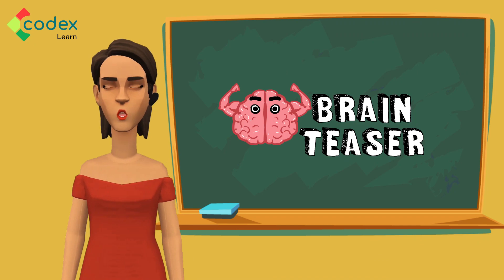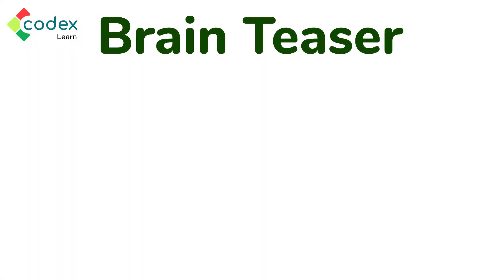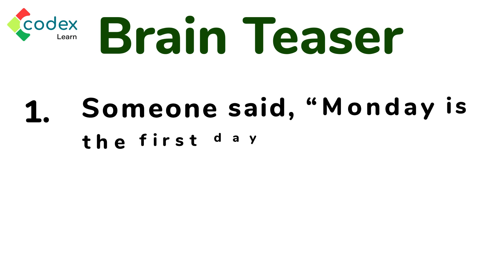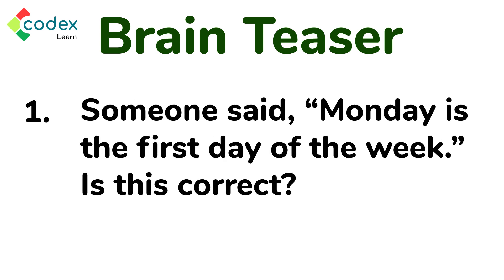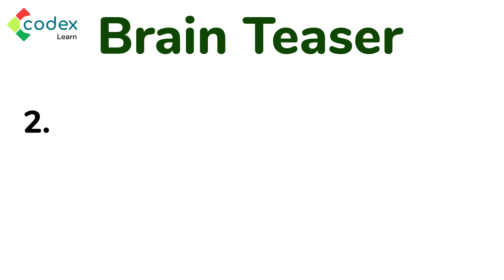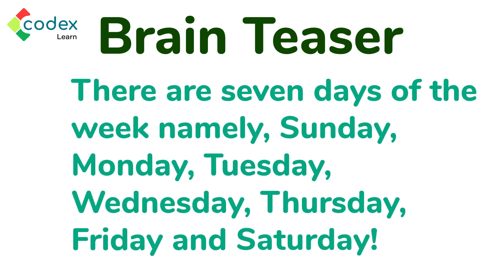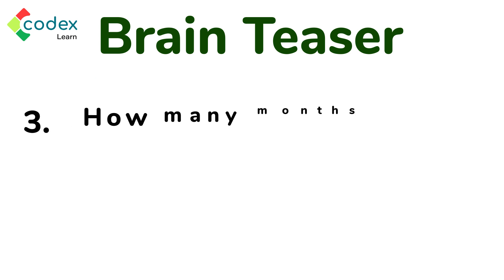Before we finish, let me ask you a few questions to see how well you got on in the lesson. One: someone said Monday is the first day of the week — is this correct? No! Monday is not the first day of the week; it's Sunday. Two: how many days are in a week? That's correct — there are seven days: Sunday, Monday, Tuesday, Wednesday, Thursday, Friday, and Saturday.